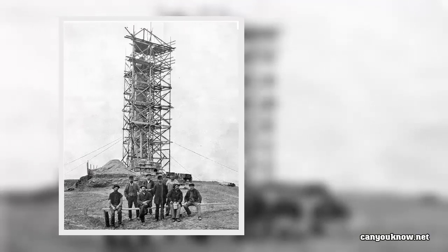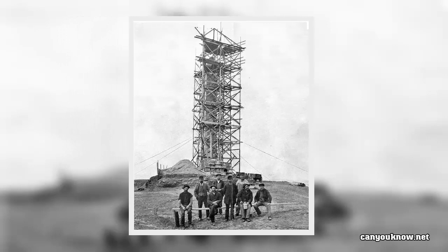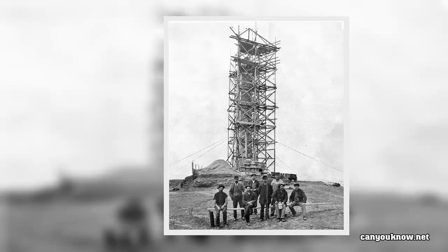No further progress was made until 1876, the centennial of American independence, when President Ulysses S. Grant authorized construction to be completed. Made of some 36,000 blocks of marble and granite stacked 555 feet in the air, the monument was the tallest structure in the world at the time of its completion in December 1884.